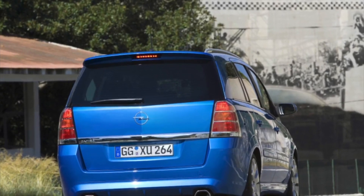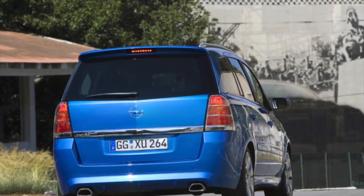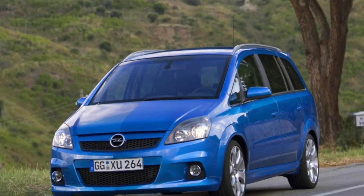Advantages of the Opel Zafira B include the Flex 7 seating system, spaciousness, 8 airbags providing great safety, average fuel spending, and overall reliability.